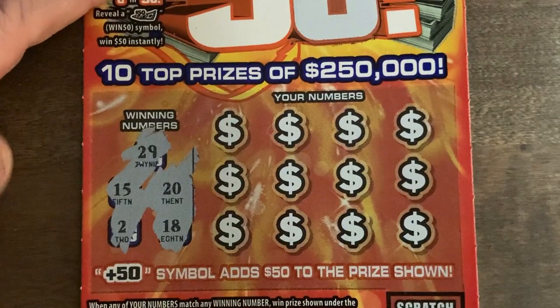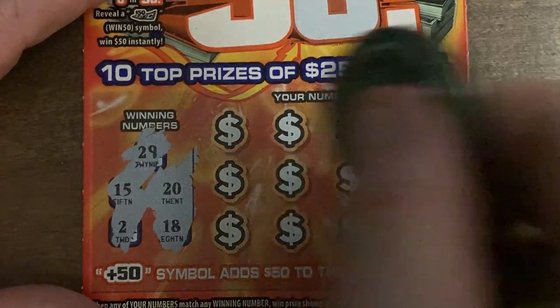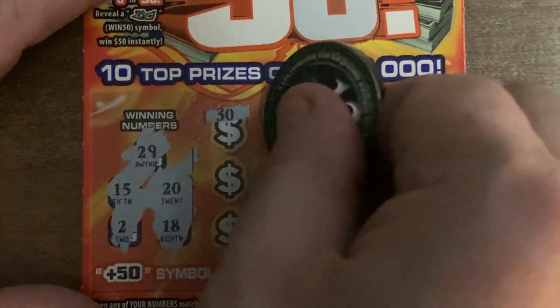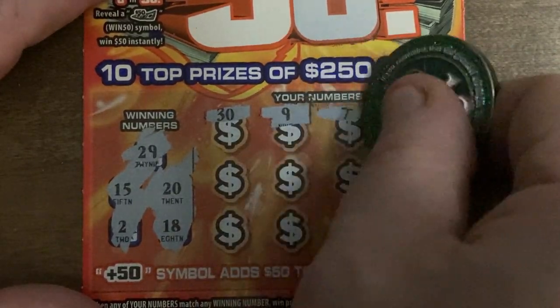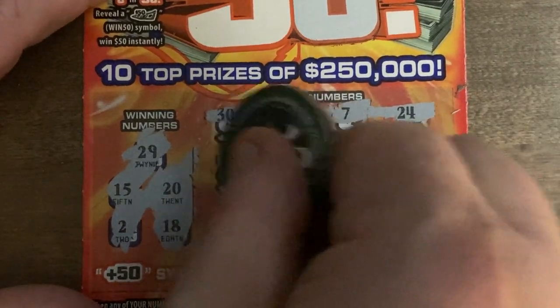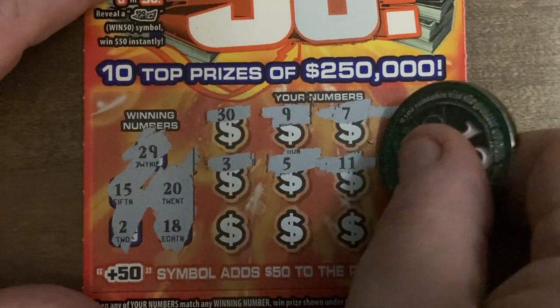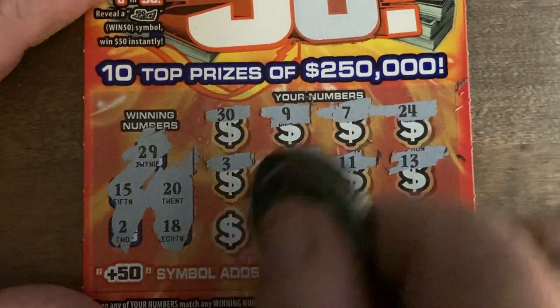Looking for 29, 15, 2, 20, and 18. Here we go: 14 — nope. We just missed with the 15. 30, 29, 9, 7, 24, 3 — we got 2! We got 15 there. 11, 13.